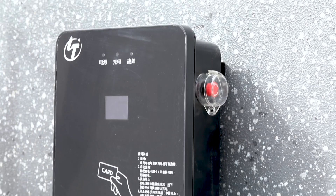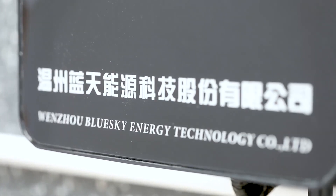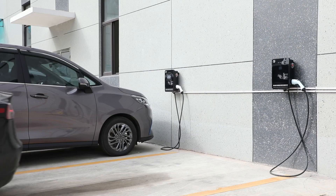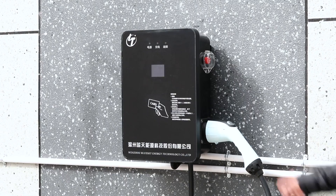Wenzhou Blue Sky Energy Technology Company Limited, a manufacturer of EV chargers made in China. The wall-mounted EV charger is suitable for use in shopping malls, underground parking lots, or at home.